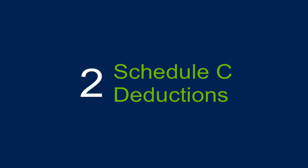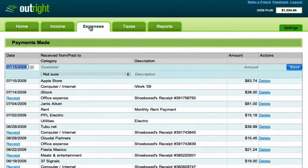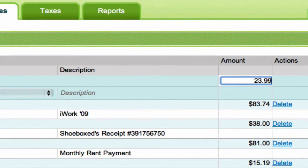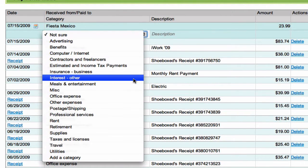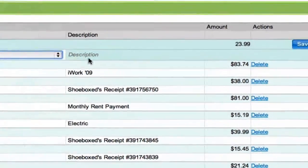The second item Outright.com helps you with is maximizing your Schedule C deductions. Expenses sometimes mean deductions on your end-of-year tax form, and accurately categorizing your expenses ensures that you reduce those taxes properly and accurately. Outright aligns categories with those used by the IRS, so you don't have to waste time figuring out where they belong.